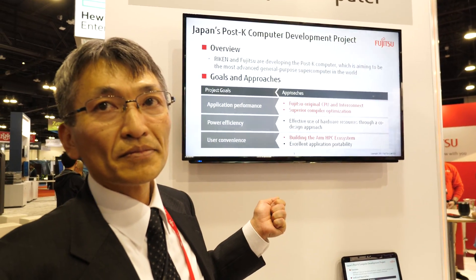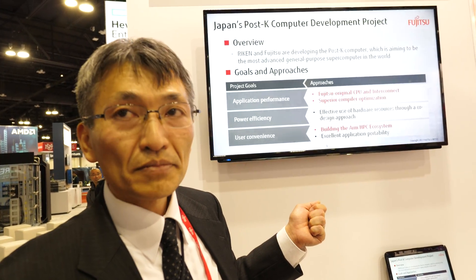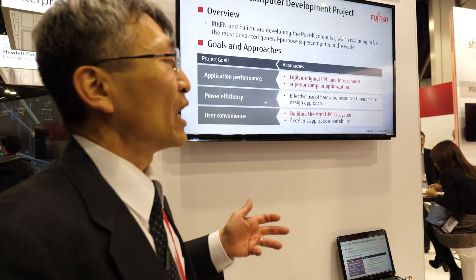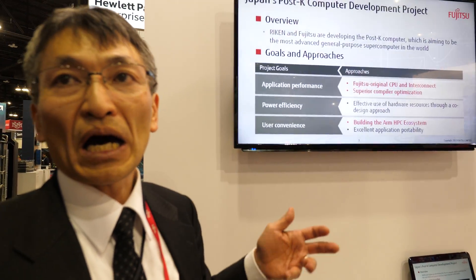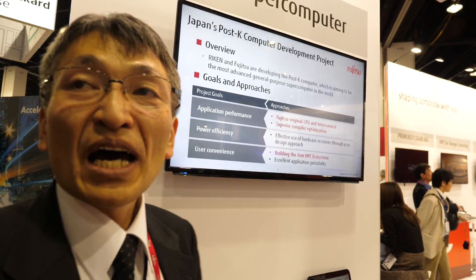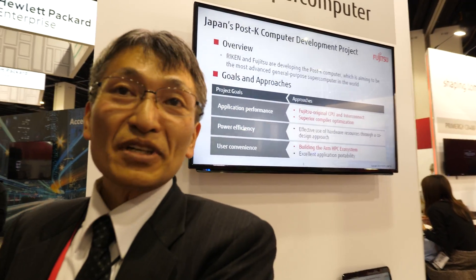So is there a lot of work to be done here? You were talking about this at the ARM user group meeting. What were you talking about there? I talked about how to build the ecosystem of ARM. So we developed the ARM supercomputer, and we'd like to make sure there is more prosperity of the ARM ecosystem — so it will be good for all of us.